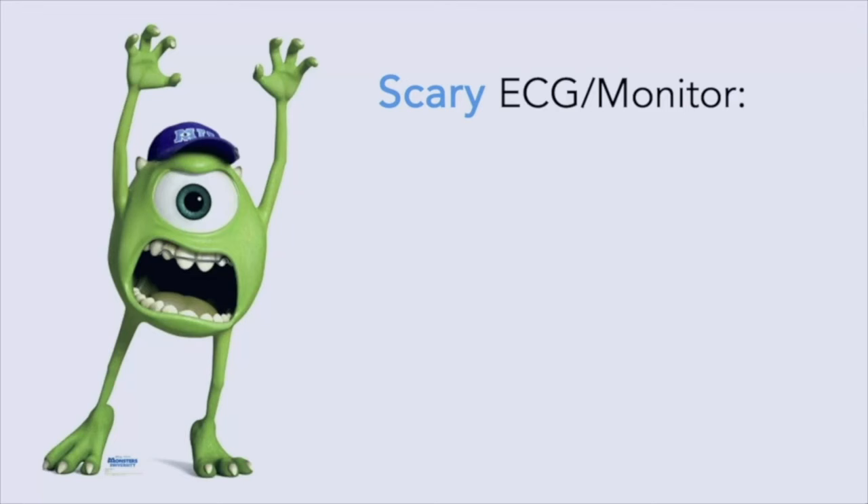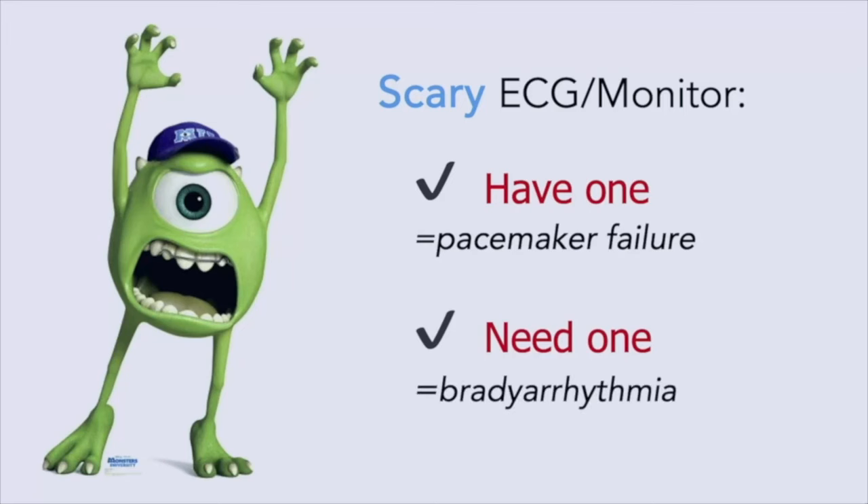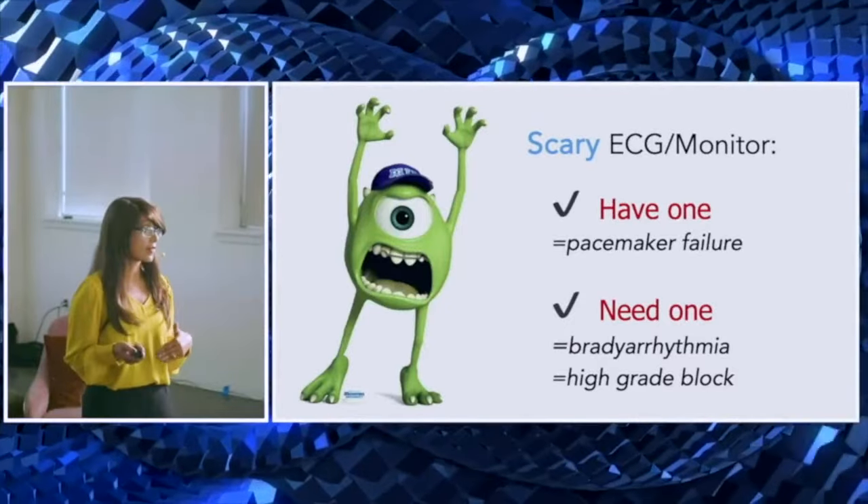What is scary on the EKG or monitor in these patients? For patients who have a pacemaker already, a scary EKG is signs that the pacemaker is failing. For patients who need one, it's signs that they need one — evidence of being super bradycardic, complete heart block, or something like that. When they're really brady or have an obvious need for a pacemaker, you need to get involved and put the pacer pads on.